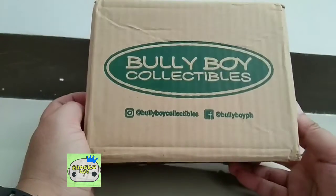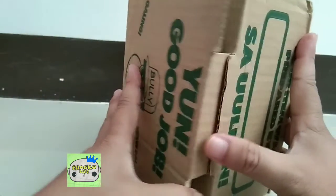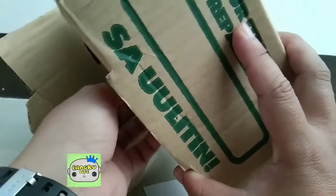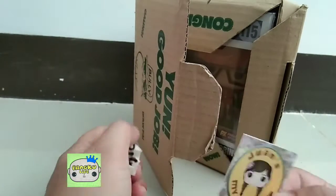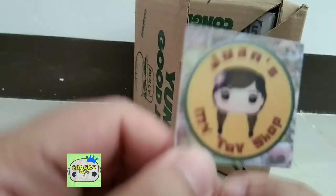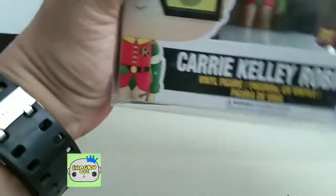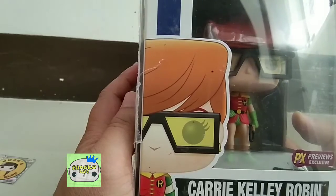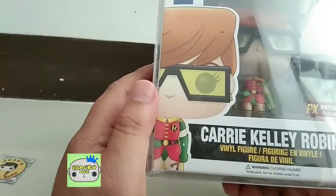All right, so we have here a typical box from Bull Boys. Let's see what we've got from them. They had a sticker that they sent on the packaging. This is from One's Toy Shop but they used the Bull Boys box, and we have a PX exclusive Batman — the Dark Knight Returns.